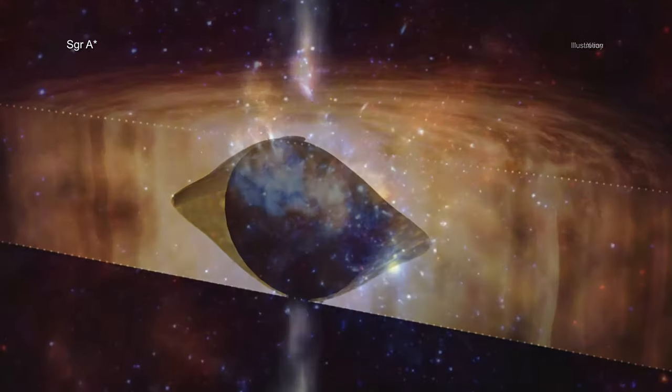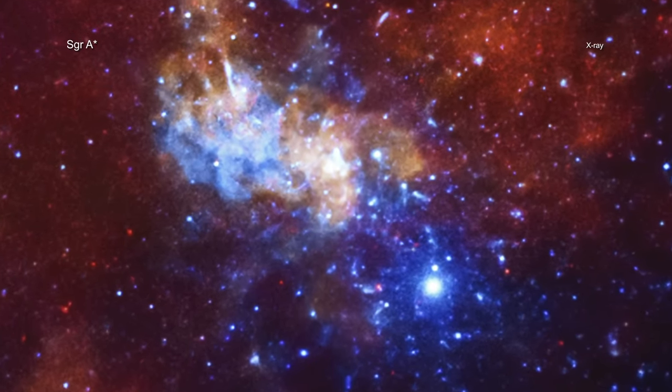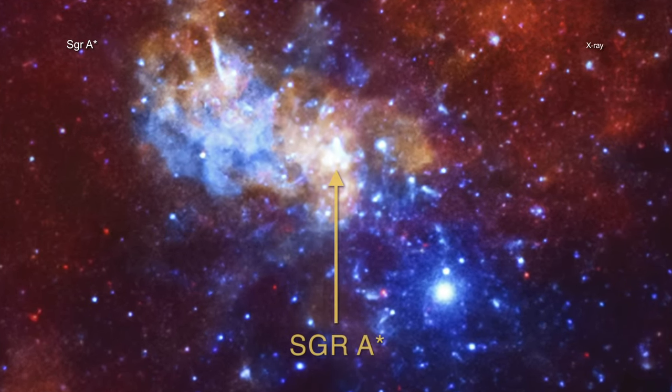This result was made using data from NASA's Chandra X-ray Observatory, an X-ray telescope in space, and the NSF's Very Large Array, an array of radio telescopes in New Mexico.